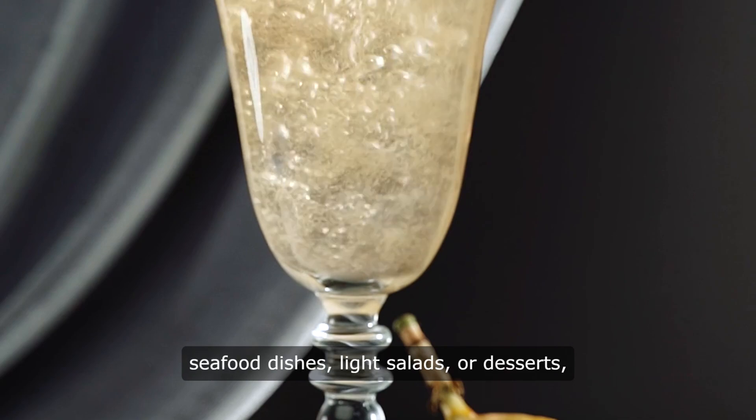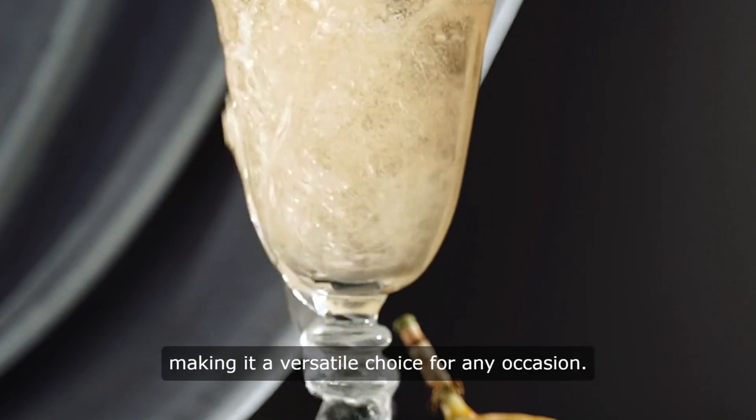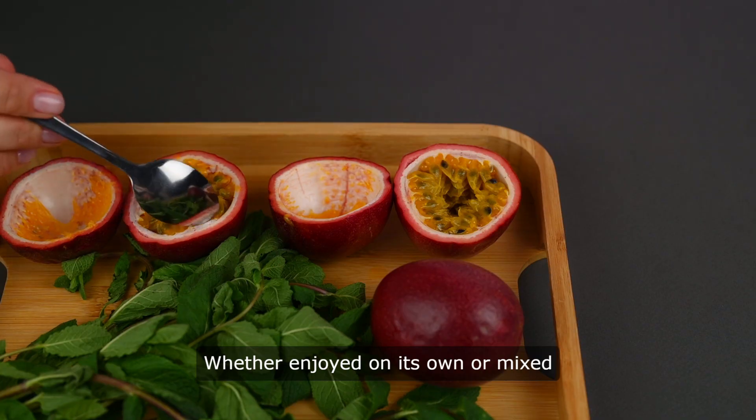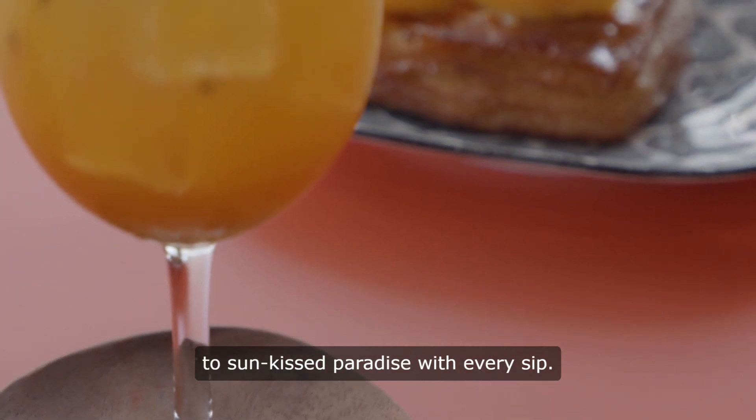Passion Fruit Wine pairs wonderfully with seafood dishes, light salads, or desserts, making it a versatile choice for any occasion. Whether enjoyed on its own or mixed into cocktails, Passion Fruit Wine is sure to transport your taste buds to a sun-kissed paradise with every sip.